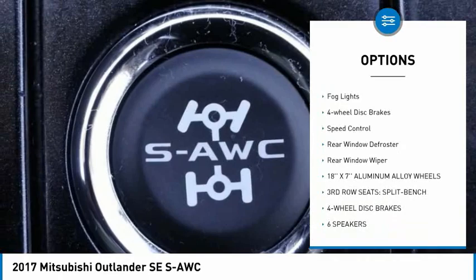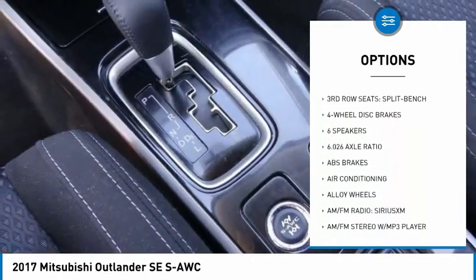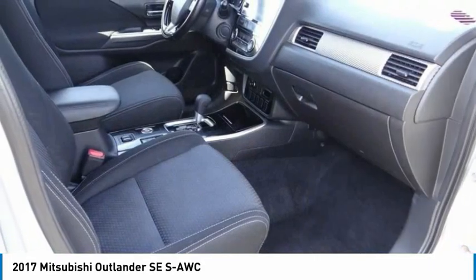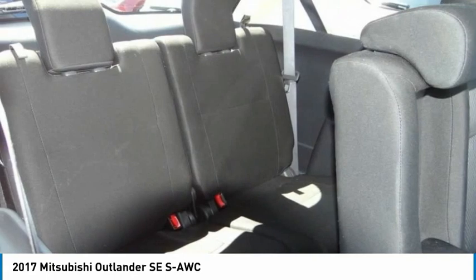Brake assist, traction control, remote keyless entry, fog lights, four-wheel disc brakes, speed control, rear window defroster, rear window wiper. Come see the car for yourself.